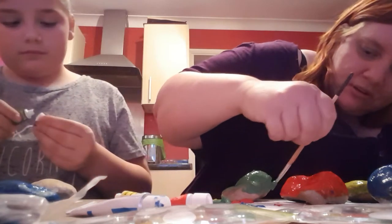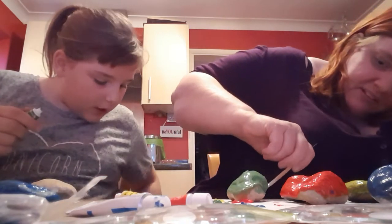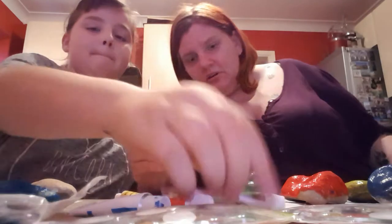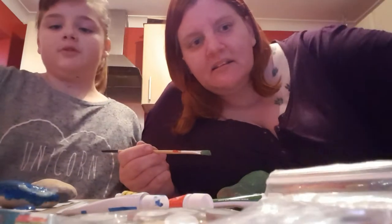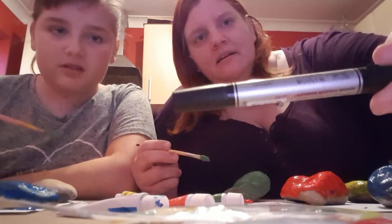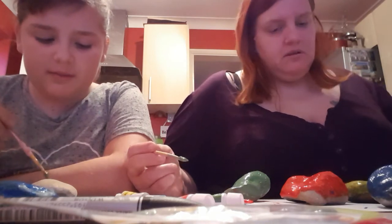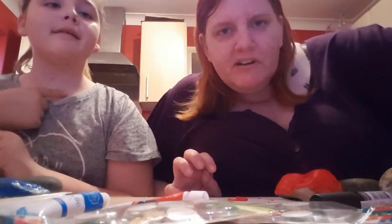So, paint your rocks very carefully with acrylic paint — I think it's because it's cheap but it's quite good. Then you can put googly eyes on, big ones or little ones. We've got coloured ones, a bit of sparkle, a bit of hair, or whatever you like. I also used a pen. I wanted you to get pipe cleaners as well.